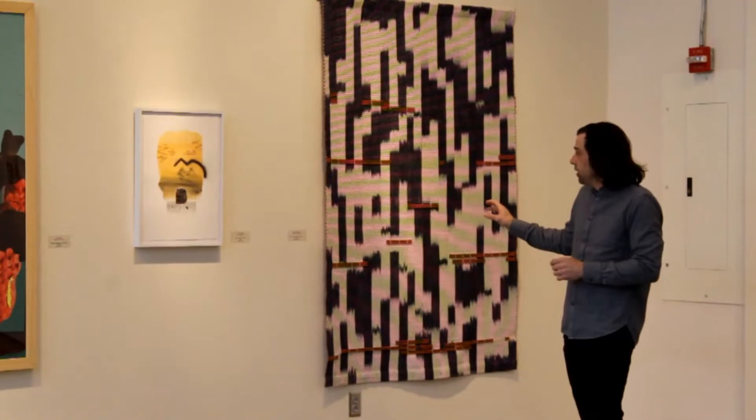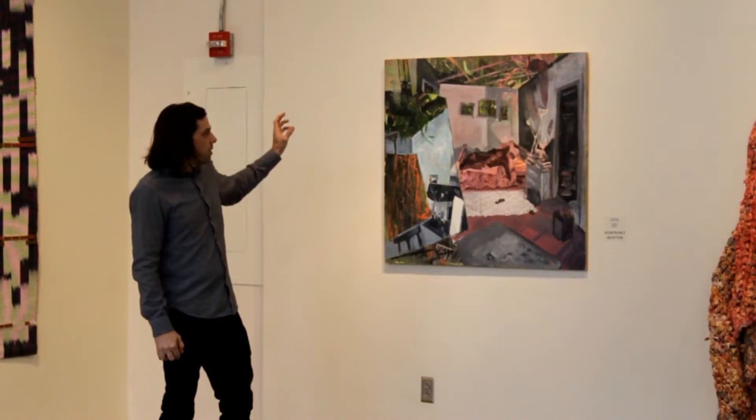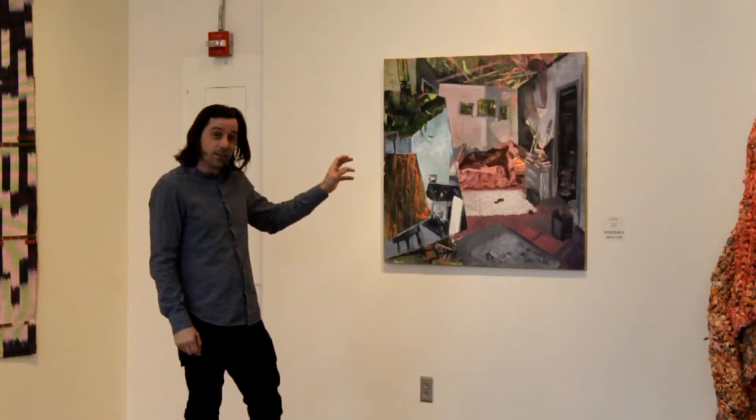Here we have Jesse Potts. Jesse's work features sort of messy interiors. You can see forage brushwork really overriding on the surface of the wood here, showing us the tumultuous inside of an interior. I think we can easily draw some metaphor from that — we're all stuck inside now.